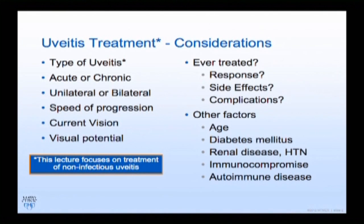We already talked about the type of uveitis, and choosing treatment depends on the type and how quickly it's progressing. I should mention up front, I'm focusing on non-infectious uveitis, and pretty much everything here is off-label treatment with the exception of Triessence, Ozurdex, and Retisert.